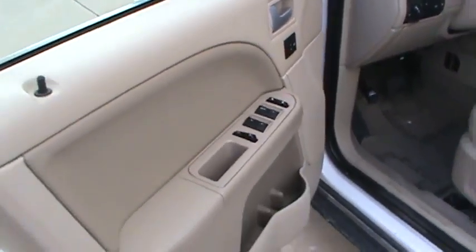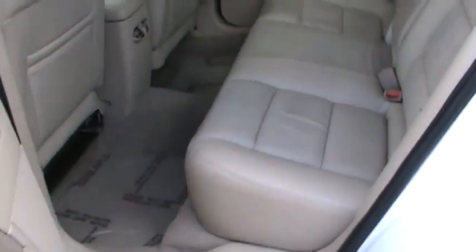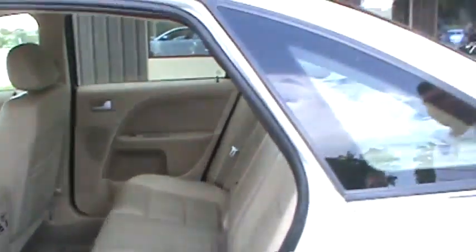The Ford 500s have a great amount of room in them. You can take a look in the back seat. The back seats are large. These are just a nice driving car.